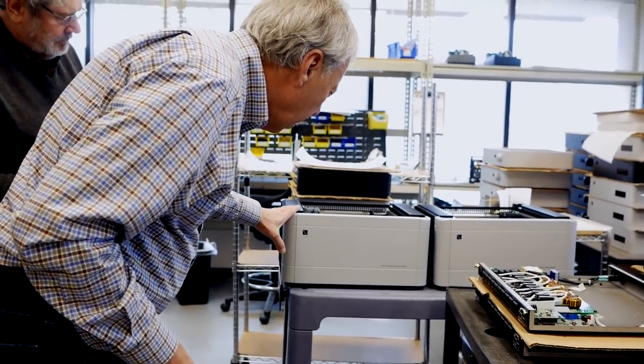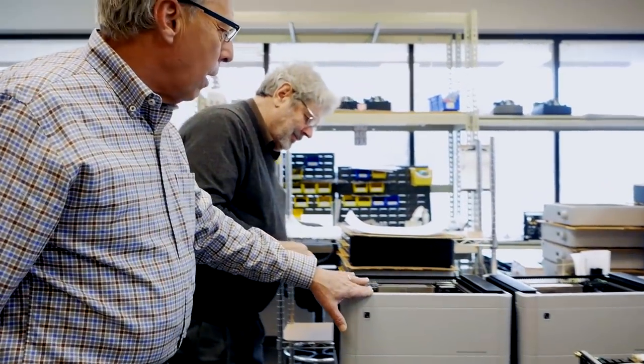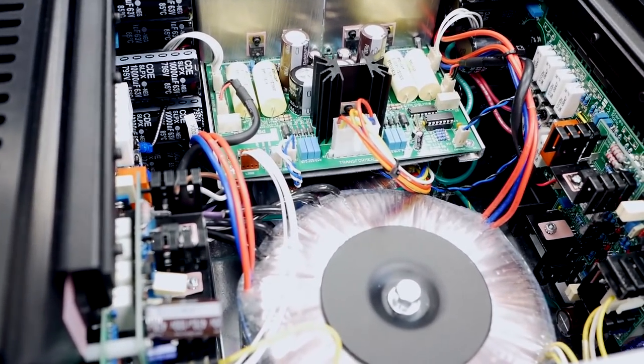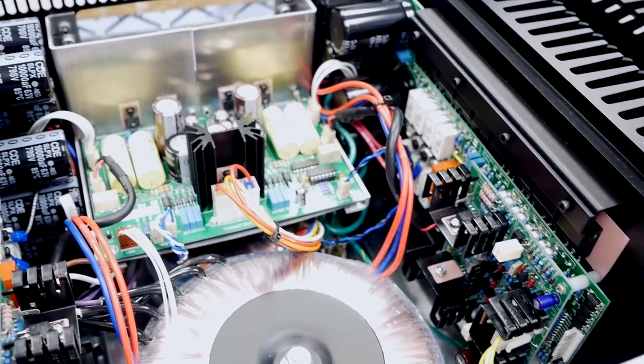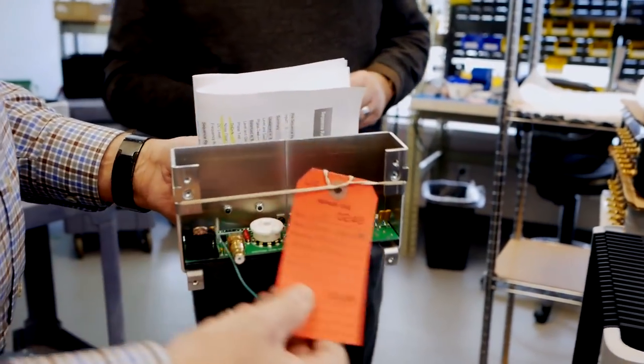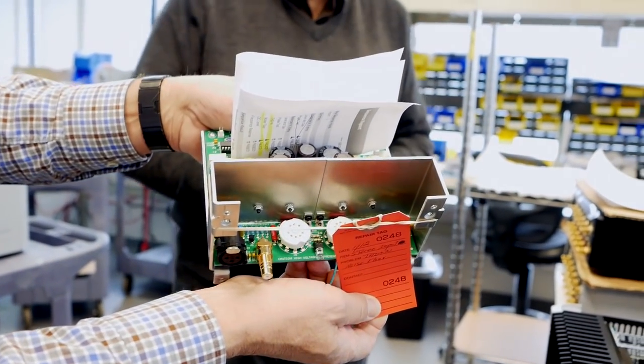Here is a BHK 300 mono amplifier — missing its tubes currently. This is designer Bascom H. King's pride and joy. Bascom is a legendary designer who would not come on board at PS Audio unless they agreed to put tubes in the front end. In 45 years of PS Audio, these are the first products that ever featured tubes.